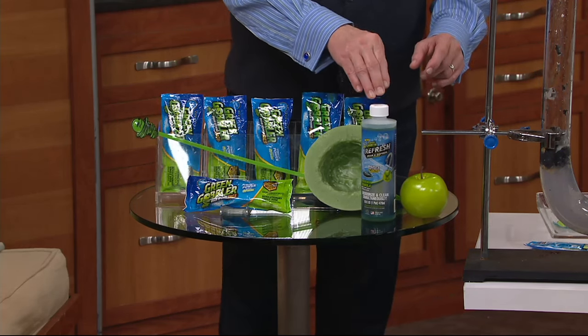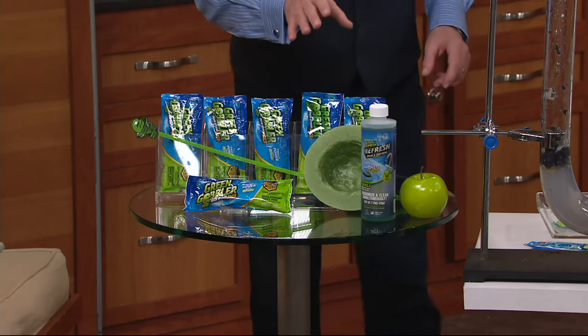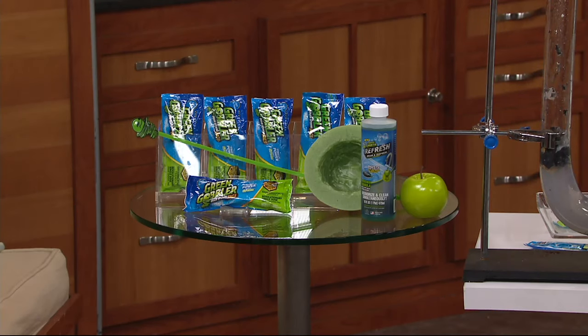And then this — this is the best stuff. This is nothing more than a deodorizer. It's great for garbage disposals, kitchen sinks, et cetera. Smells like apples and melon together. And it digests all the stuff that kind of clings to the side of the drain.